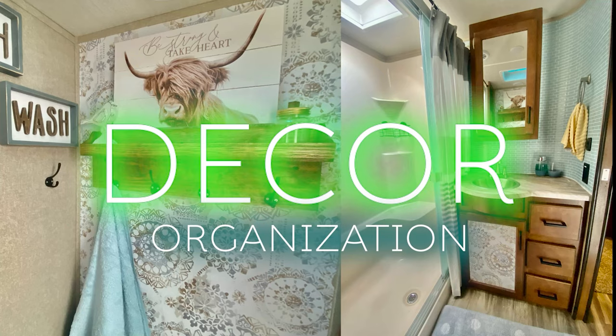On today's decor and organization for your RV, I'm going to show you how this little thing right here can keep you organized. I don't look like I'm in my RV, but this can pertain to your RV or even your home. I think a big component to keeping everything organized is to have labels.